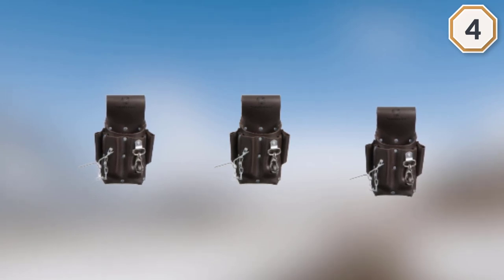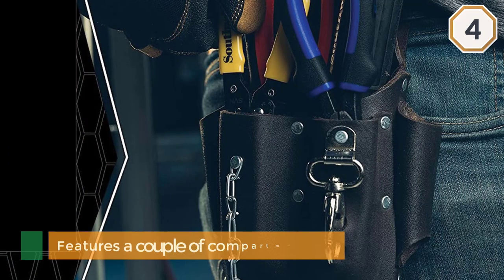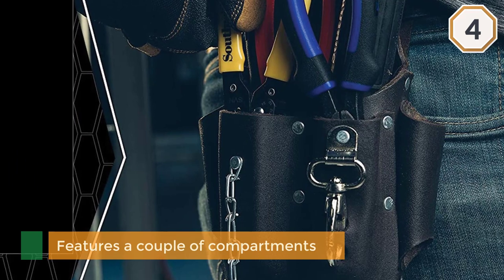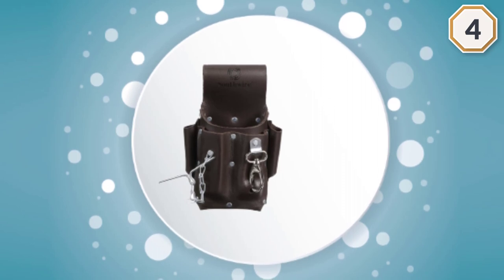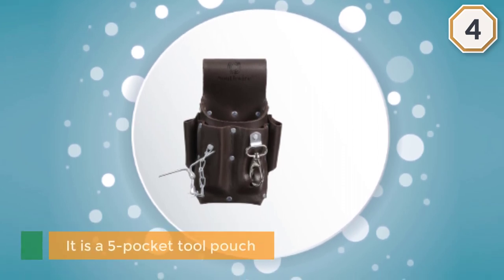It also features a couple of compartments with open bottoms capable of fitting long screwdrivers. Actually, it is a five-pocket tool pouch composed of four small pockets surrounding a huge main pouch.